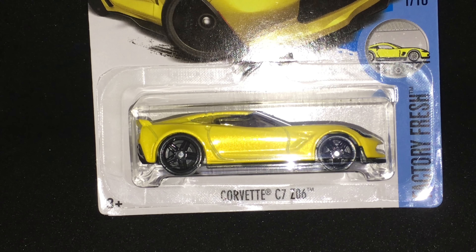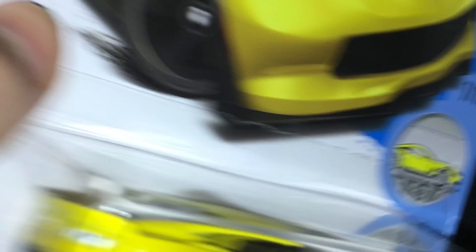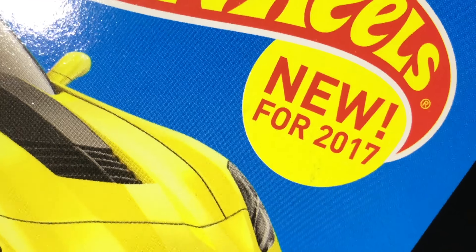What's up, ladies and gentlemen? Thank you for watching that introduction. If not, you're now at the review section of the video — just a little information on what reviews are going to look like in the future. Anyways, today we are taking a look at the Corvette C7 Z06, part of the Factory Fresh series, new for the 2017 model.